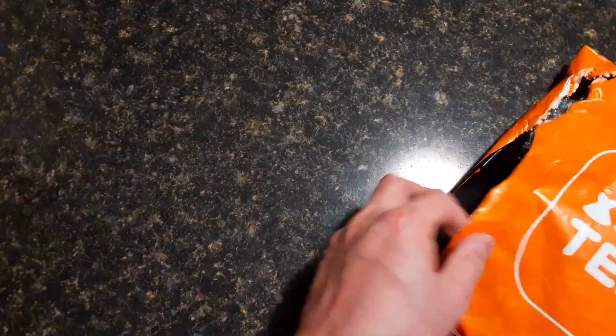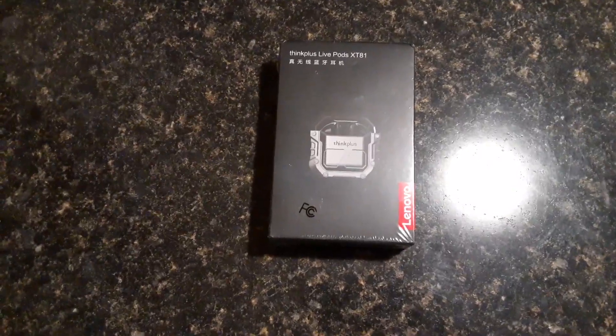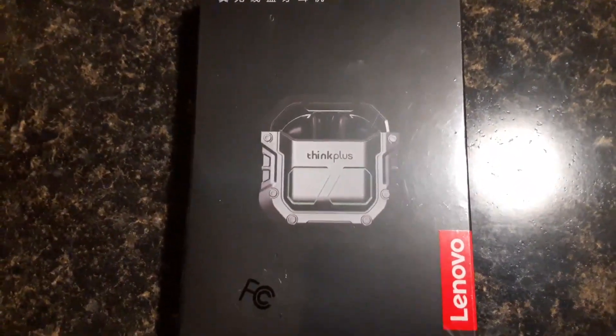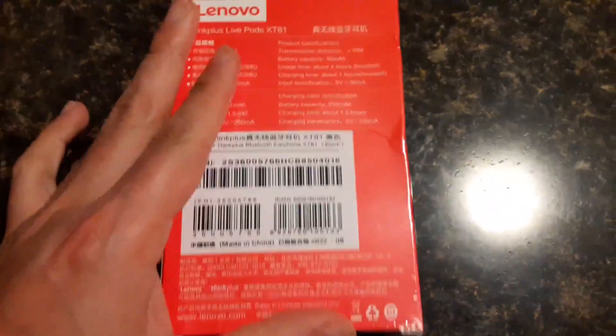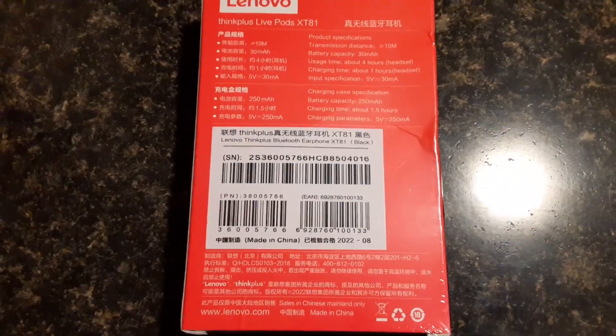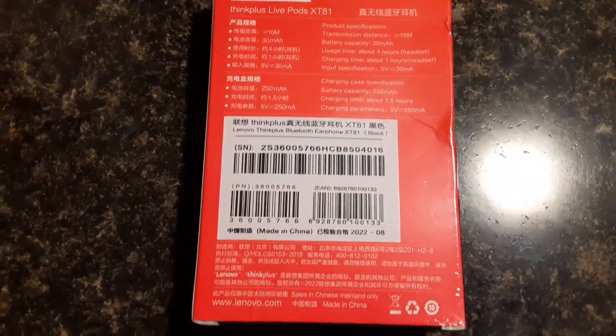I've already opened it here because I checked the items myself, but here's essentially one by one what we've got. This was the thing that got my attention first on Temu — it's Lenovo Live Pods, basically earbuds or earpods. This is from Lenovo specifically. I haven't opened it just yet, but they're going to sync up with my Samsung phone — the very same one I'm using right now to record.